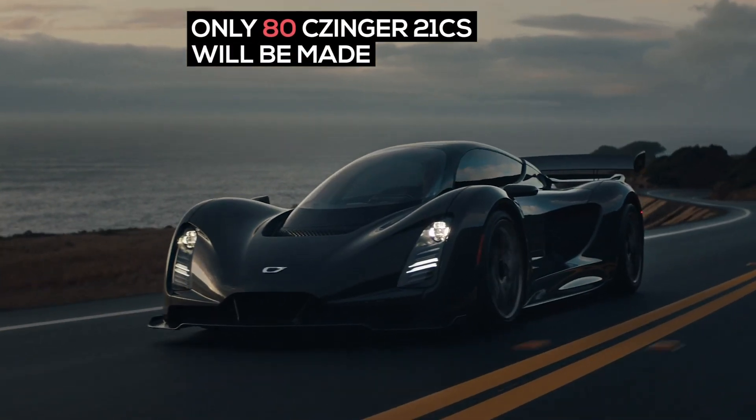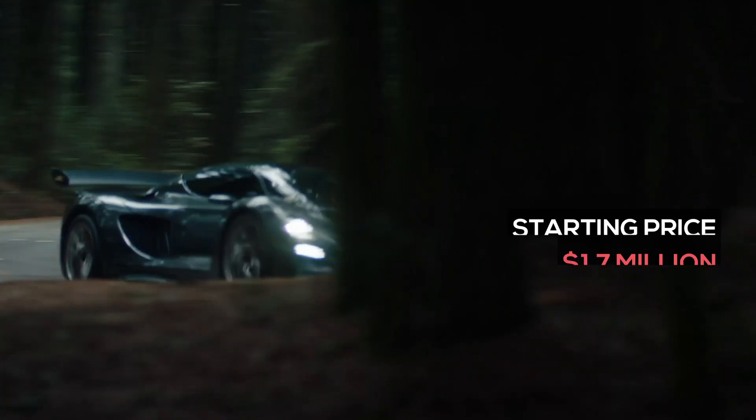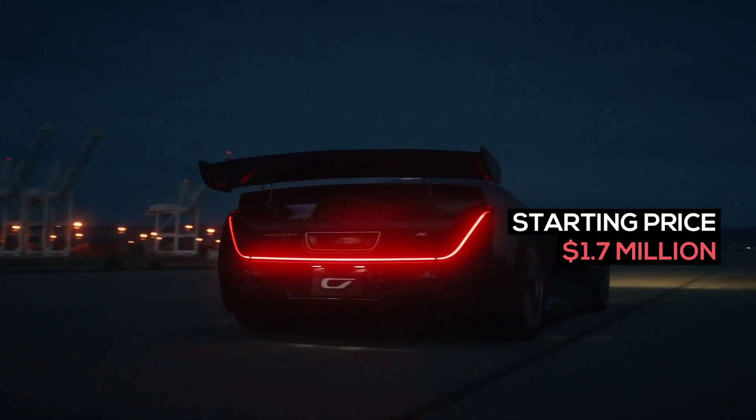Only 80 Zinger 21Cs will be made. Starting price: $1.7 million.